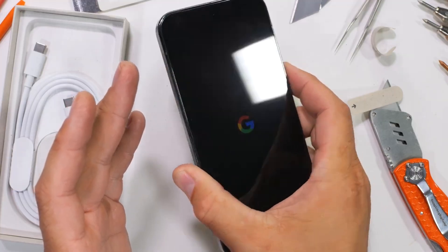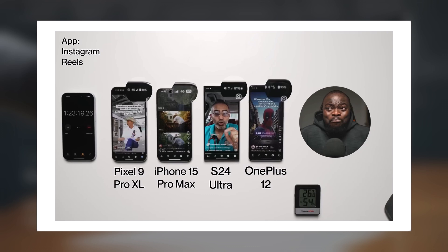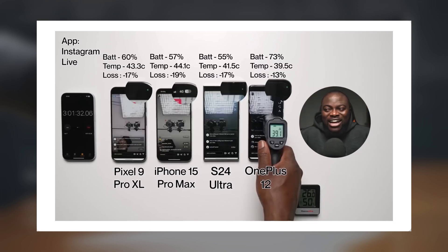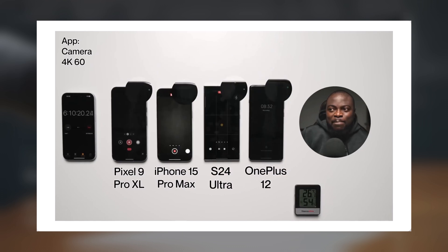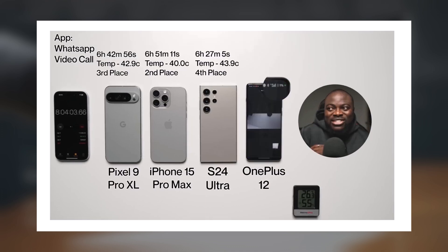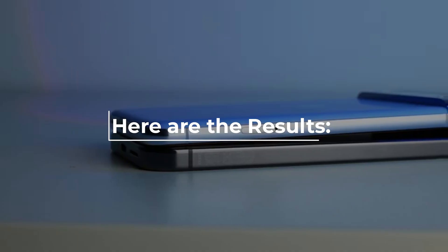The test involved using a variety of apps and features, including TikTok, Instagram Reels, Instagram Live, YouTube, YouTube Music, Twitter Spaces, 4K video recording at 60 frames per second, playing Asphalt Unite, and finishing with a WhatsApp video call. Here are the results.